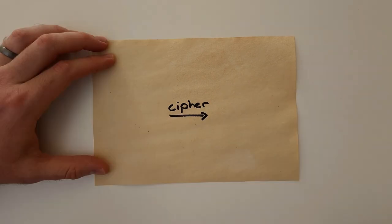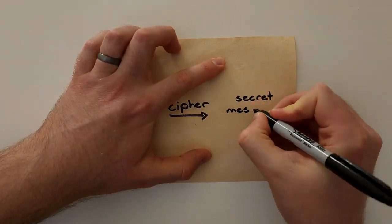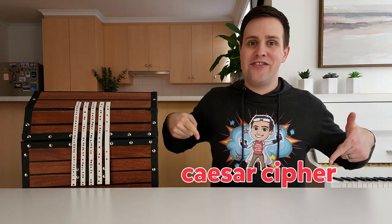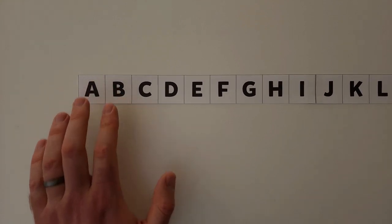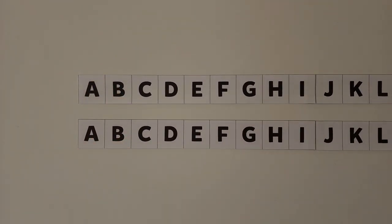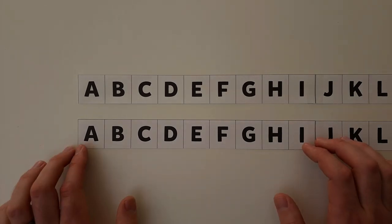A cipher is a way of turning a message into a secret message and back again. There are lots of different ciphers, but one of the most famous is the Caesar Cipher. This cipher replaces each letter of the message with the letter that's a fixed number of positions up or down in the alphabet. So for one position,